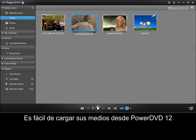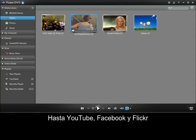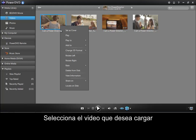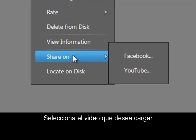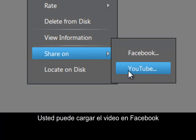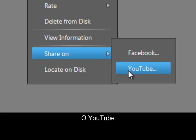It's easy to upload your media from PowerDVD 12 to YouTube, Facebook, and Flickr. When browsing videos, select the video you want to upload. Right-click on the file and select Share To. You can upload video to Facebook or YouTube.